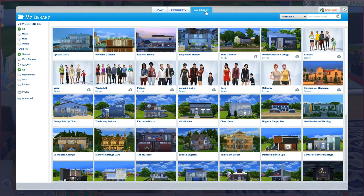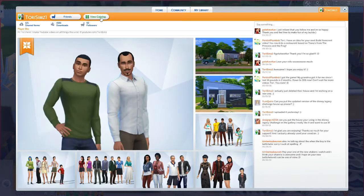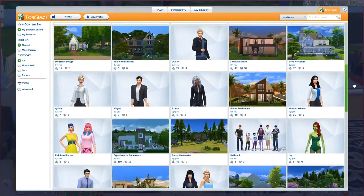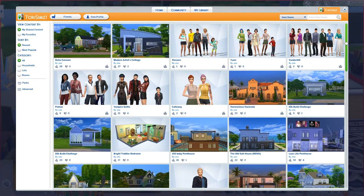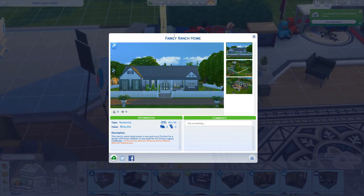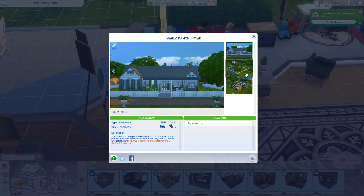I've had a lot going on in my life. If you watched my build video that was recently put up, you'll know that I had to unexpectedly move — not what I wanted to do, but it happened, so a lot of things have been pushed off. I ended up naming it 'Family Ranch Home.' You can find it here or you can search my user ID on Origin, which is Tori Sims one. You can go ahead and download it if you're interested.